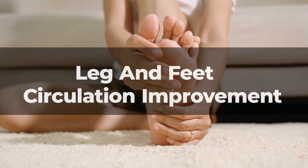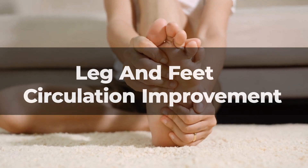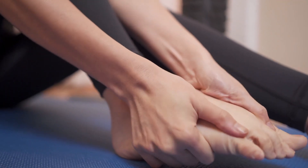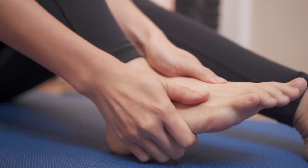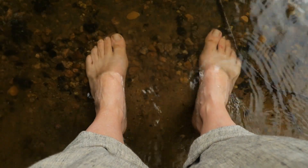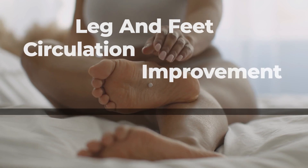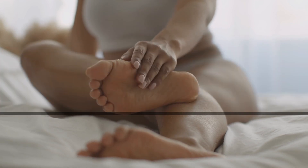Experience a revolutionary solution for enhancing circulation and blood flow in your legs and feet, unlocking a remarkable 74% potential improvement. Discover a simple, effective method that effortlessly integrates into your daily routine, promising not just physical relief but a revitalized sense of well-being.